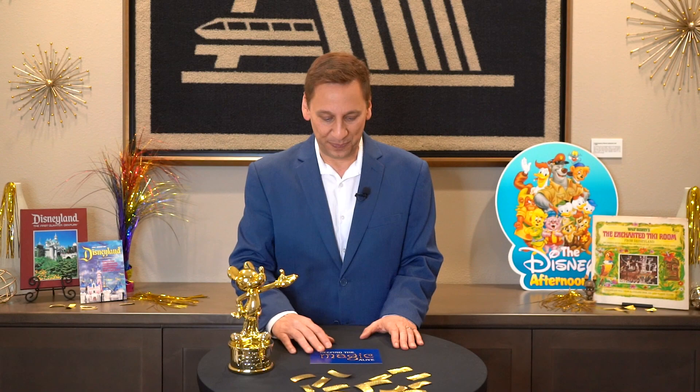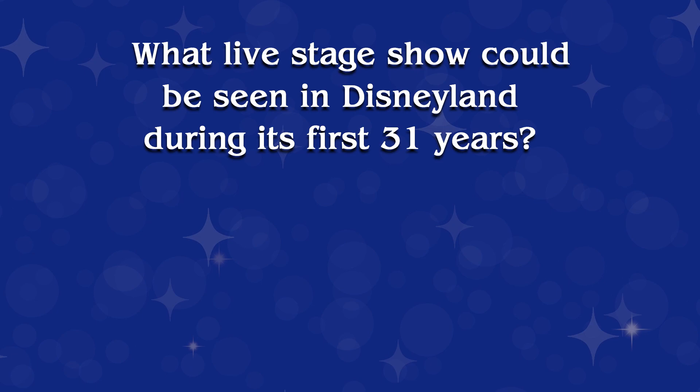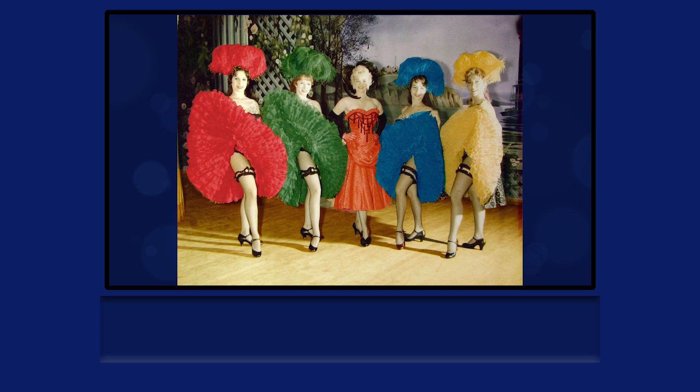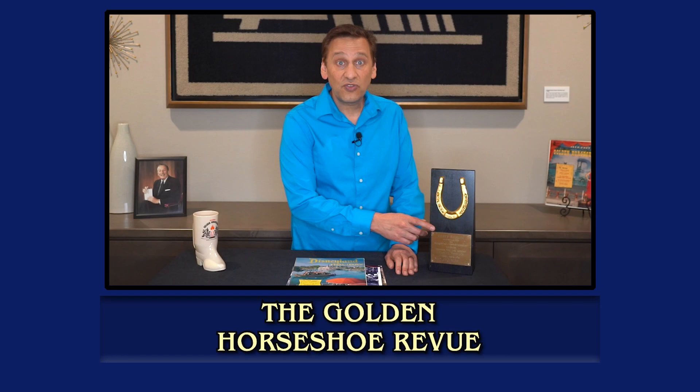You can see this next answer in episode 34, which is about Ricky Lugo, who in the early days of Disneyland was a dancer in a fantastic show. Here's question five. Here's that clip with the answer. In the middle between the dancers is Betty Taylor, the female singing star of the show, who was the longest-running cast member of the Golden Horseshoe Revue from 1956 until its final performance in 1986. In fact, this trophy was given to Betty for being in the show for 30 years.